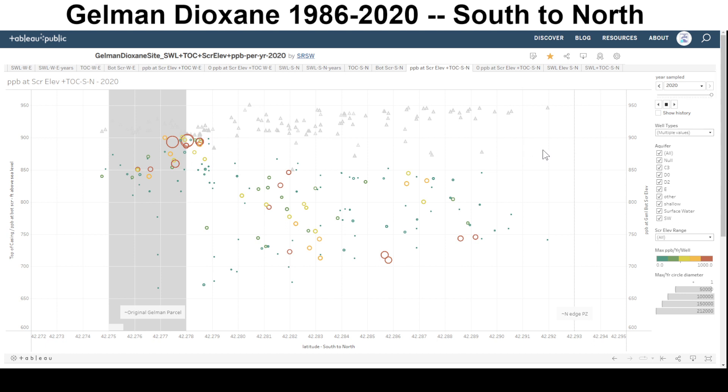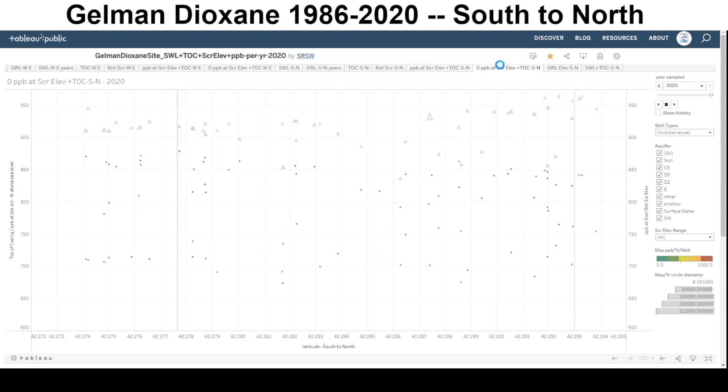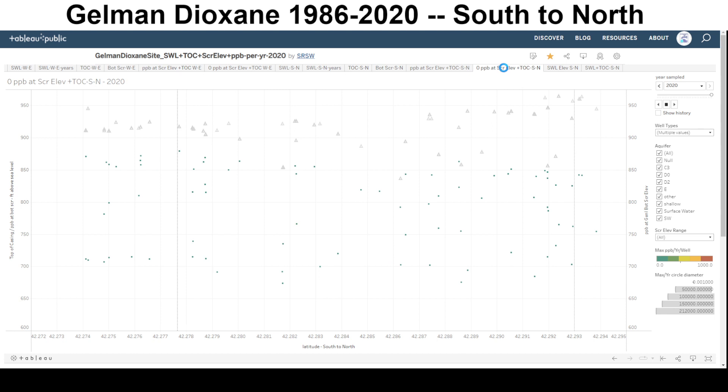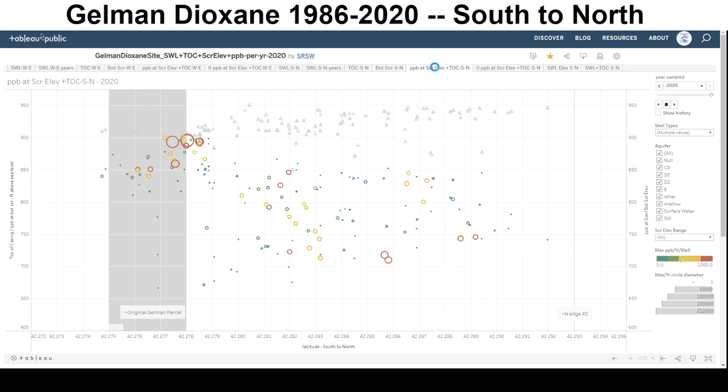Now let's take a look at where the Dioxane was not in 2020. These are the locations and elevations where Dioxane was not found — where there's less than one part per billion. You can see Dioxane is going to make it into different elevations even though there might be non-detects in between.